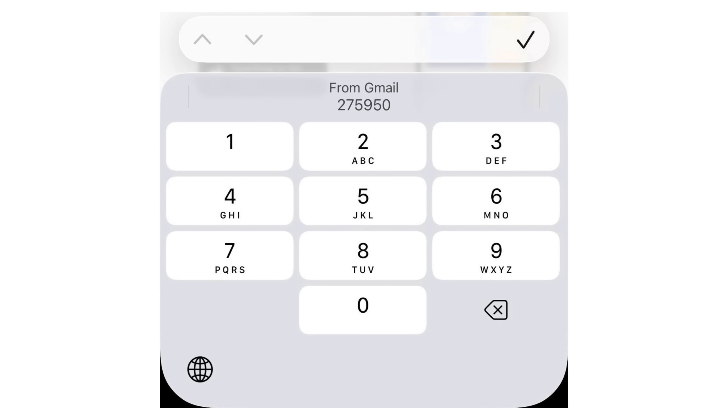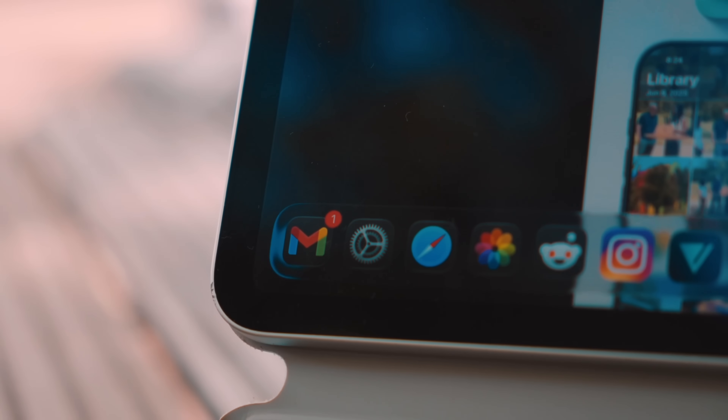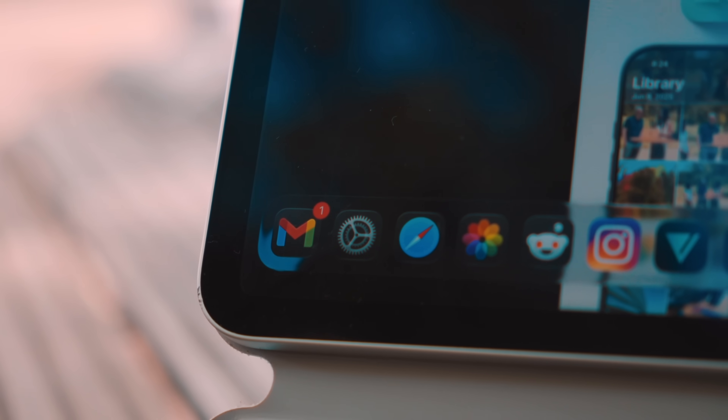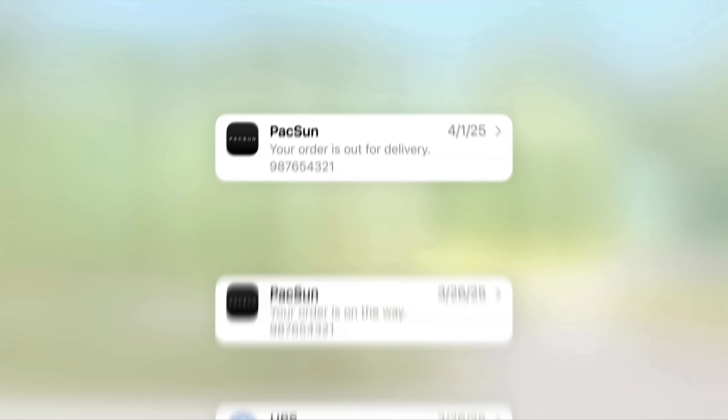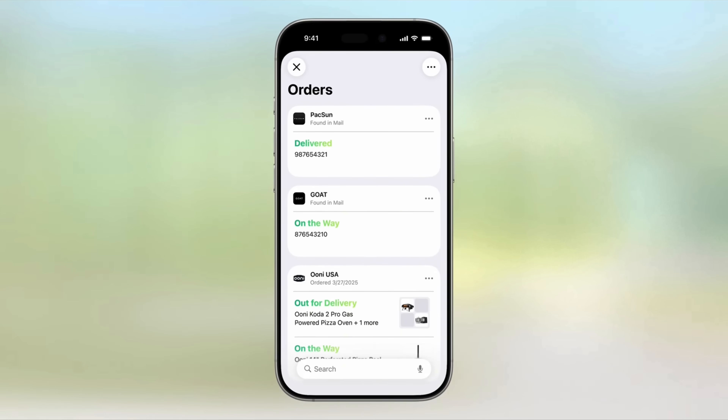Autofill has also improved. One-time passcodes are now being pulled from the mail app too, not just your messages — but you have to be using your Apple ID email for this feature to work. If your code gets delivered to another email address other than the one tied to your Apple ID, for some reason it won't pick it up, but I'm hoping this will get fixed by September. The same goes for the Wallet app — iOS now scans shipping emails and creates live orders, tracking links, and push updates inside your Wallet app, though again only from the email linked to your Apple ID.